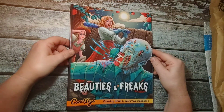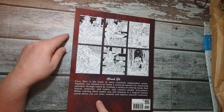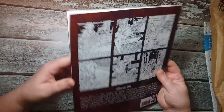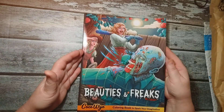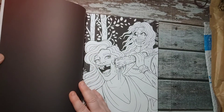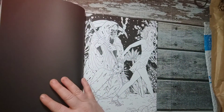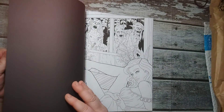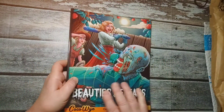Beauties and Freaks. This one — major damage. Big old dent here. I can't tell you how many have come damaged, it's ridiculous. Let's see what we got here — black, some with more black than others, but mostly black background.